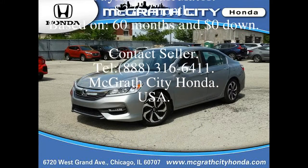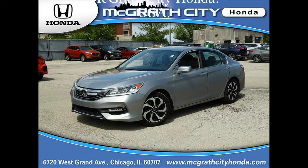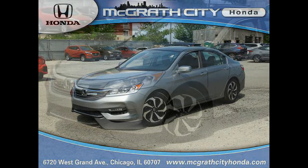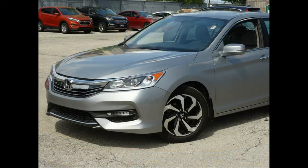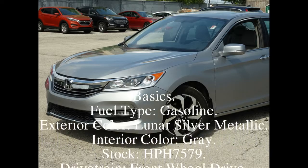Payment calculator: $375 per month, based on 60 months and $0 down. Contact seller: area code 888-316-6411. McGrath City Honda, USA.